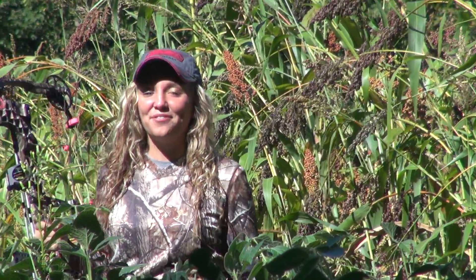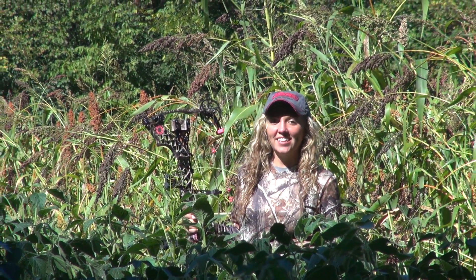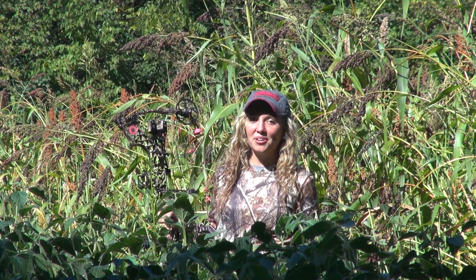I'm excited to hunt these food plots here in the fall. My name is Casey Conley, and this is Montgomery Creek Outdoors.